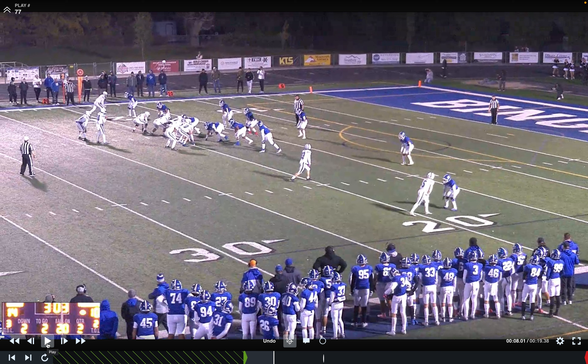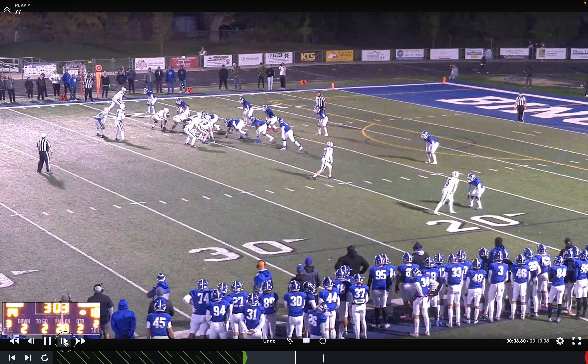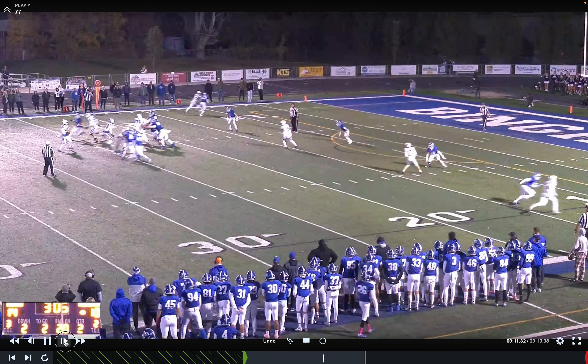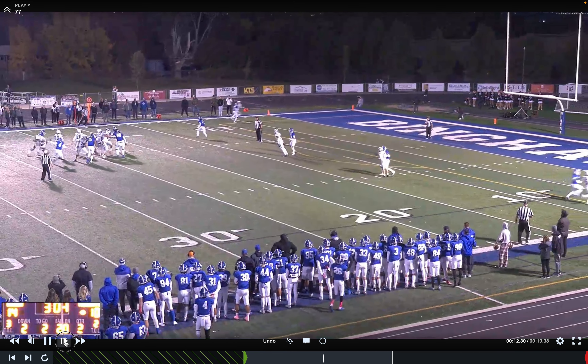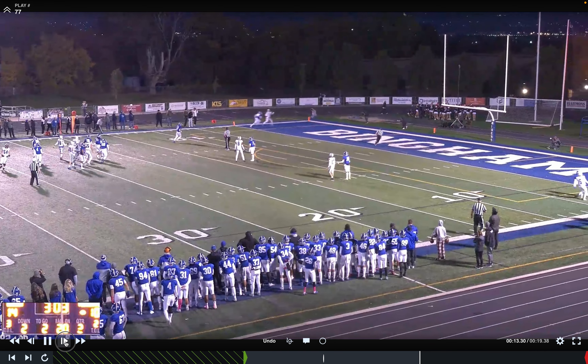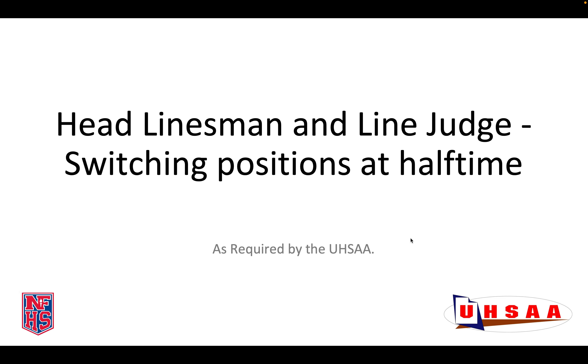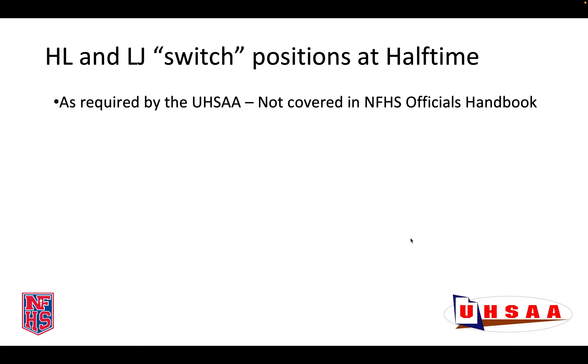This is a run. The Back Judge in the halfway mechanic should step up to the goal line. On this play, the Back Judge is not in halfway mechanic when the snap is from the 19-yard line, and he fails to realize until it is too late that the end line is threatened and he is not in the best position. Had he been in halfway mechanic, he may have been able to be in a better position to rule on this tight play at the end line.